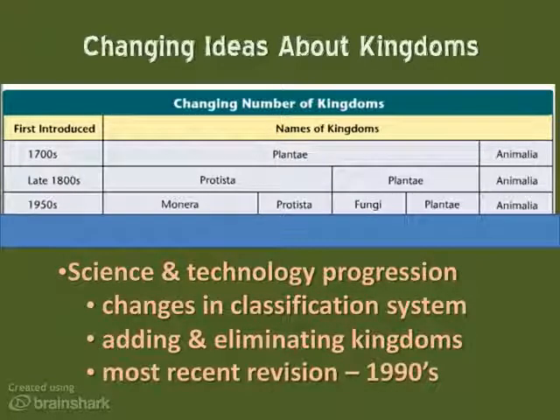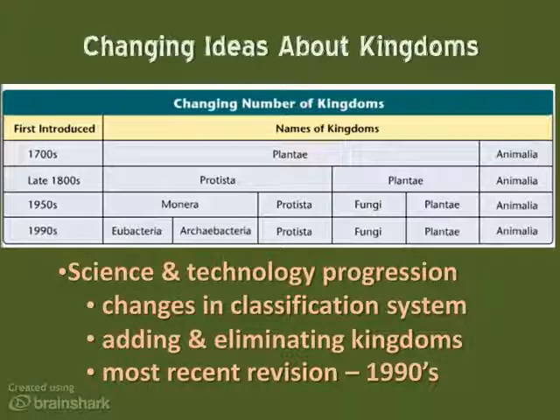As evidence about microorganisms continues to be uncovered, biologists have most recently gotten rid of the kingdom Monera and divided it instead into two distinct kingdoms: Eubacteria and Archaebacteria. This took place in the 1990s. The differences between these two that have been discovered are very great — as great as the differences between plants and animals. So that brings the total number of kingdoms from Linnaeus' two original ones to six currently.